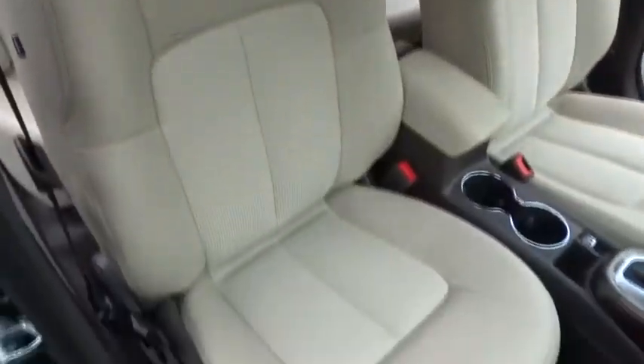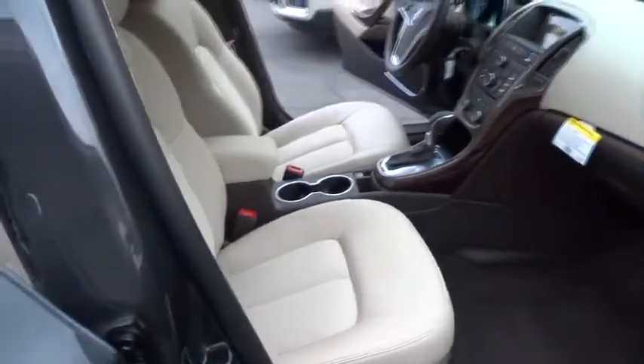Cruise control, keyless start, keyless entry, floor mats, AM-FM stereo radio, FWD, center armrest, and backup camera. Come take a test drive today.